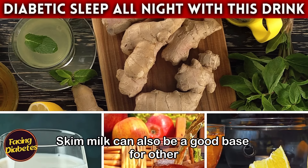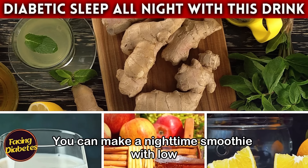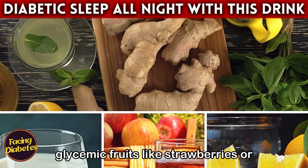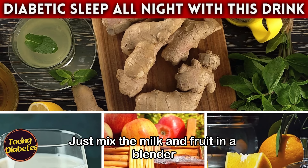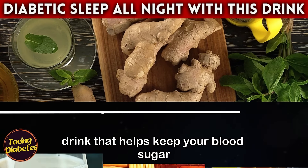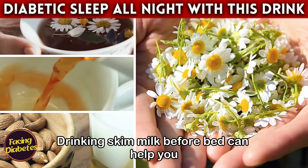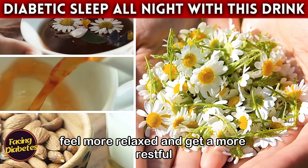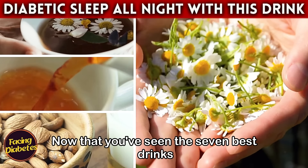Skim milk can also be a good base for other healthy drinks. You can make a nighttime smoothie with low-glycemic fruits like strawberries or blueberries — just mix the milk and fruit in a blender and you'll have a nutritious and delicious drink that helps keep your blood sugar levels under control. Drinking skim milk before bed can help you feel more relaxed and get a more restful night's sleep.